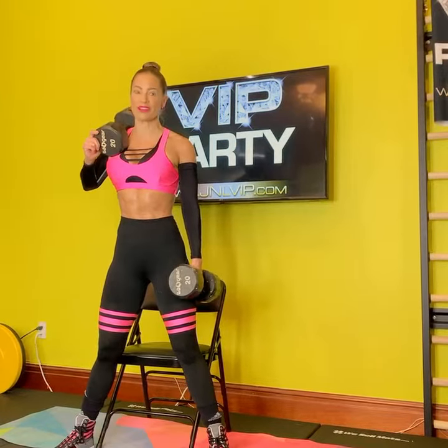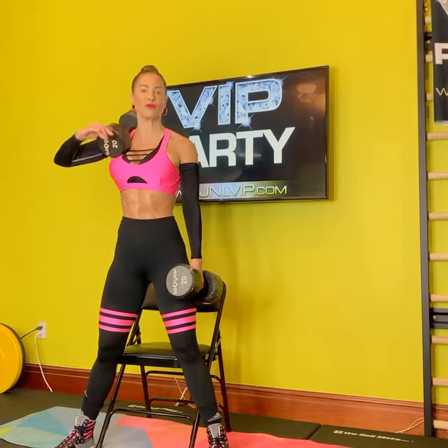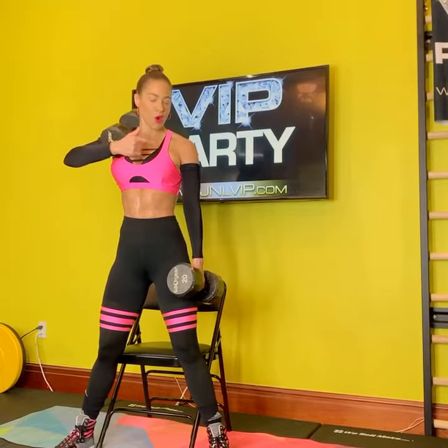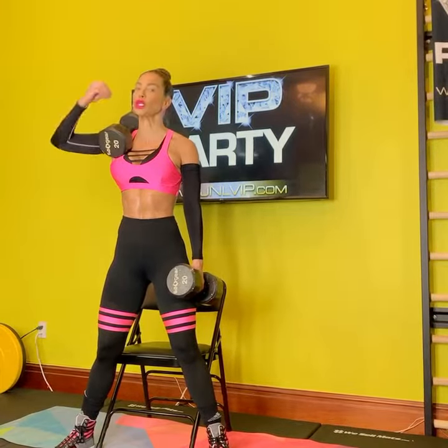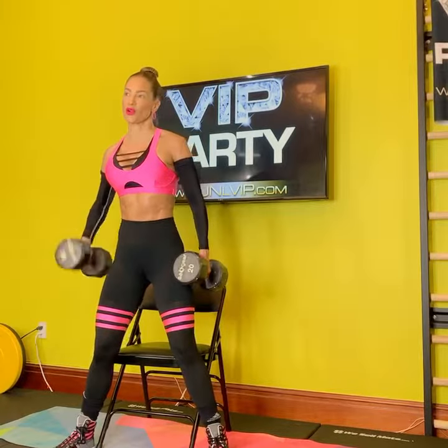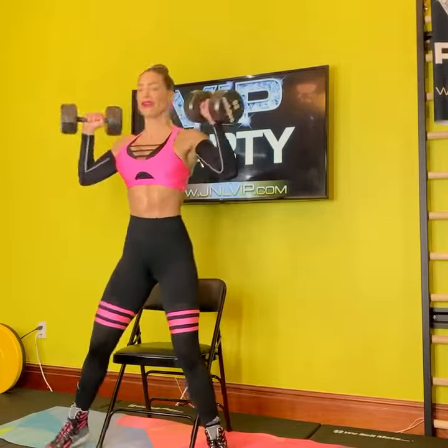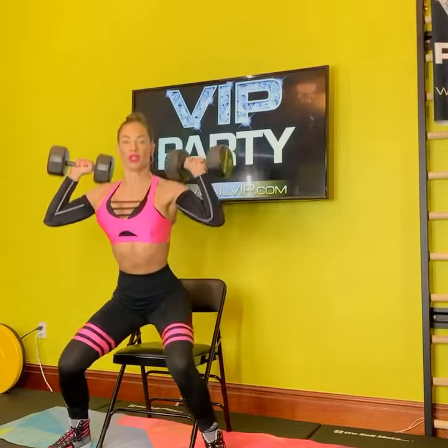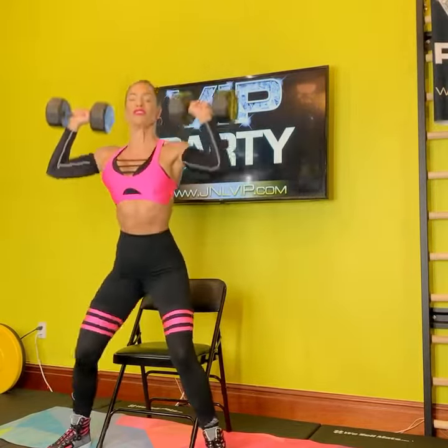Nicole Lee of jnlvip.com. I'm going to share with you one of my favorite moves. Your chair is going to turn into the hot seat while you are getting some shoulder boulders. So grab your weights. I'm using 20s. You can start mild with fives or you can go wild with 20s — whatever your fitness level is.